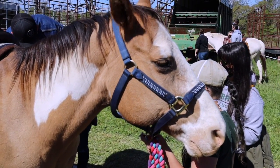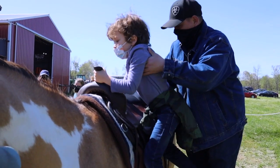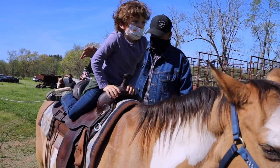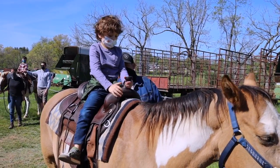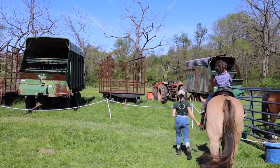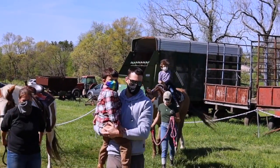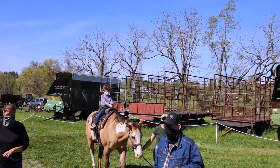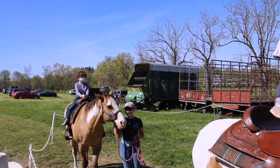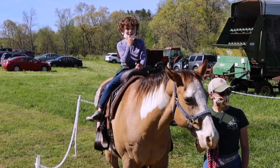Okay, so put your left foot in here. You're on the left — I have two as well, it's okay. Ready and one, two, three. Up! Get up there. There you go.